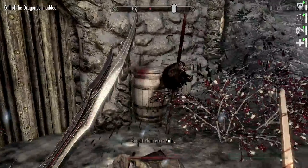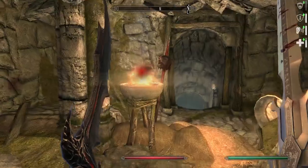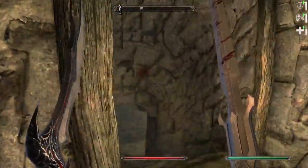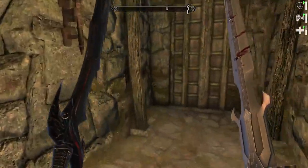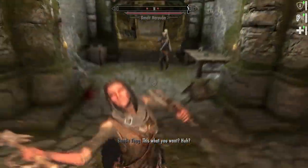That brings us to Drift Shade Refuge, which has bandits — surprise. There's also another book in here hopefully that we can find. I'm surprised we don't have it already, but that's okay. We'll just take a quick look around and see if we can't find what we're looking for. It's just a book, how hard could it be?